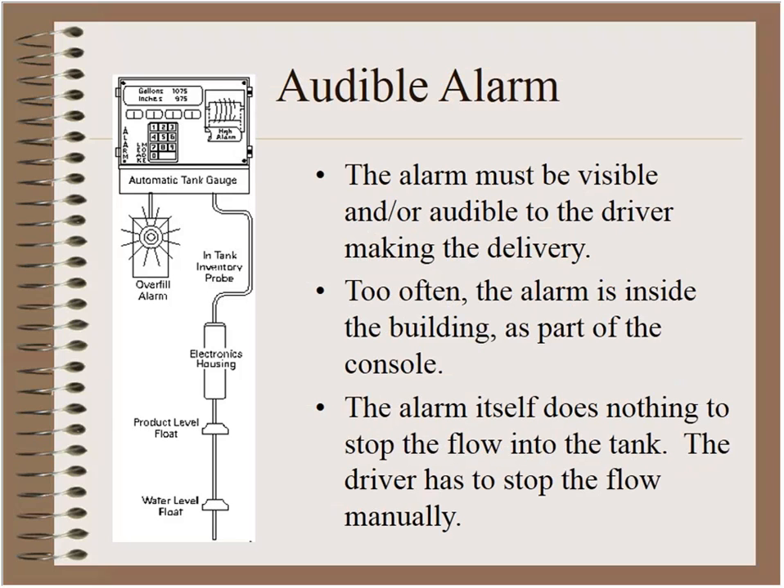The third type of device is the audible alarm. The diagram can be a bit confusing because the three major components are in three different areas.